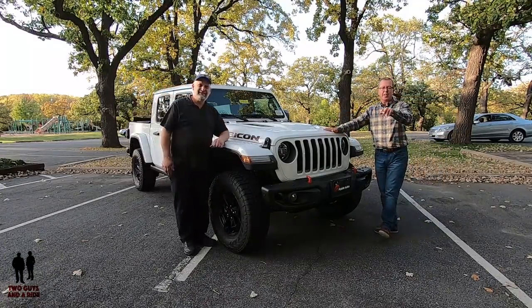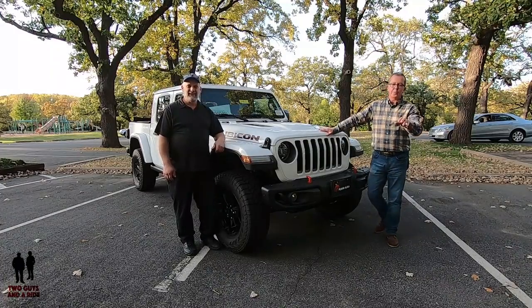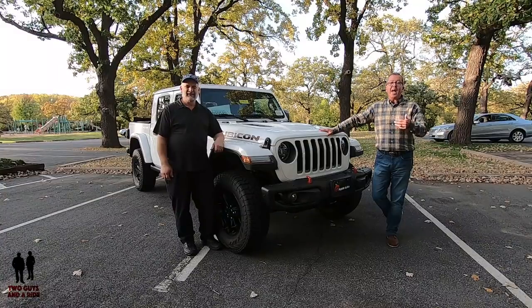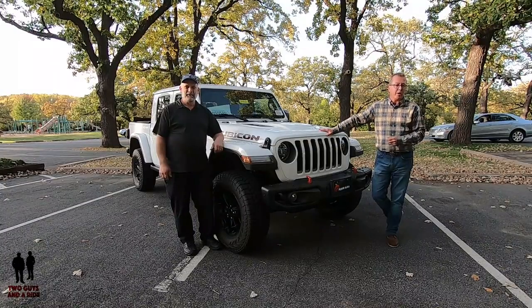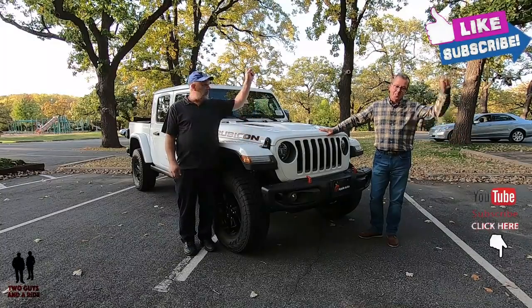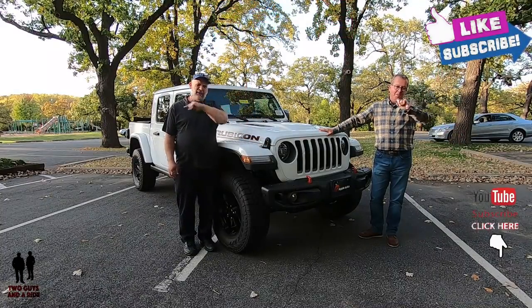Before we get started, if you'd like to keep up to date with all the new cars, trucks, SUVs, and you'd like to know about all the cool technology and cool collector car stories, take a moment to hit that subscribe button down below and ring that bell notification so you never miss a video.